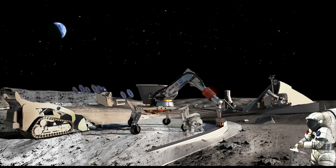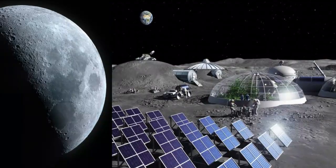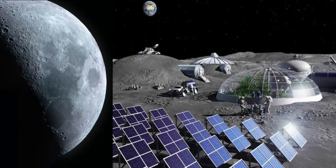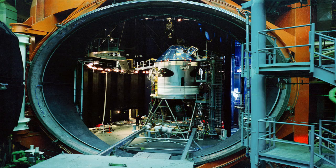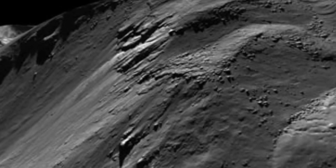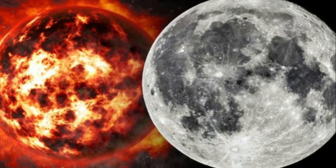Whether life ever arose on the moon, or was transported to it from elsewhere, is of course highly speculative and can only be addressed by an aggressive future program of lunar exploration. In addition, experiments could be conducted in lunar environment simulation chambers in laboratories on Earth to observe whether microorganisms can maintain viability under the environmental conditions predicted to have existed on the early moon.